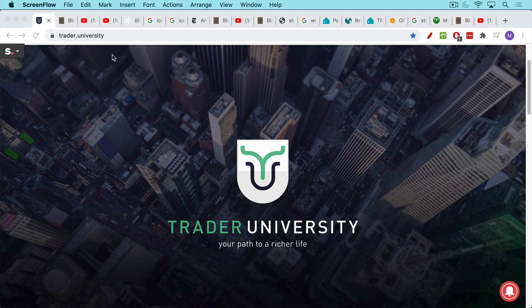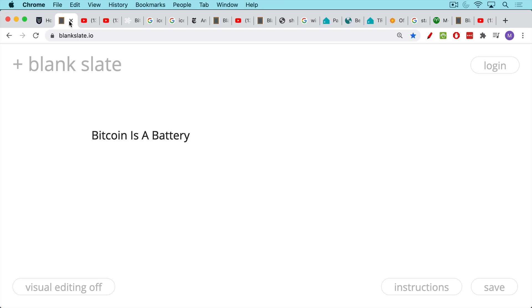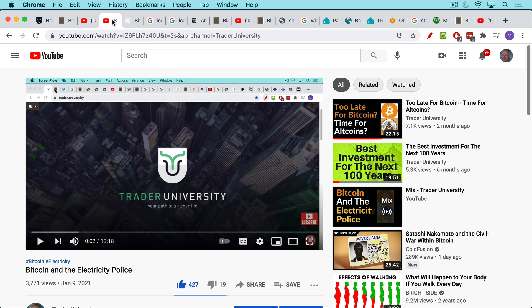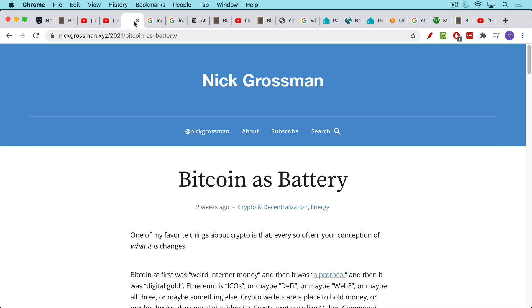This is Matthew Cratter from Trader University. Today I want to talk about how Bitcoin can function a little bit like a battery. If you're interested in my other thoughts on electricity and Bitcoin's carbon footprint, I'll refer you to two previous videos which will provide some context — links below. This video is based on a Nick Grossman article called 'Bitcoin as Battery' that I found very interesting.